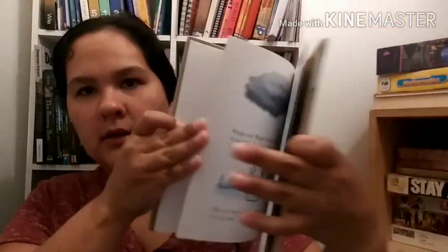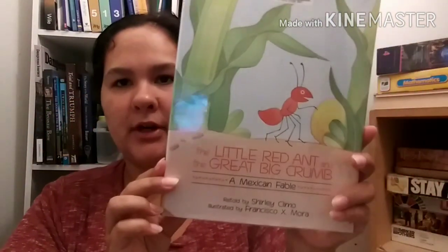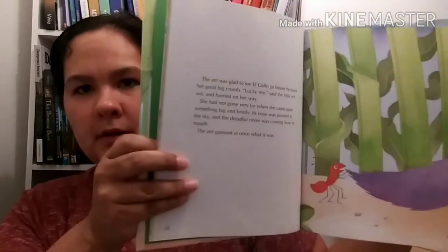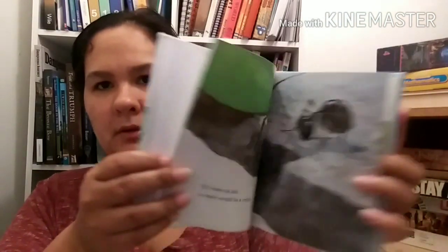Wiggle and Waggle by Carolyn Arnold, illustrated by Mary Peterson - all about two worms and what they do. The Little Red Ant and the Great Big Crumb, a Mexican fable retold by Shirley Climo, illustrated by Francisco X. Mora. If I Weren't an Ant by Amy Moses - this is a rookie reader, so it might have words she can try and read along with.